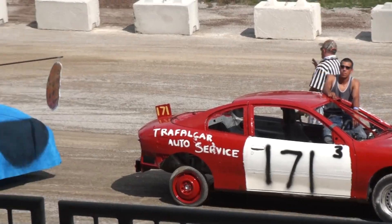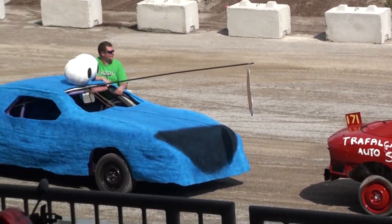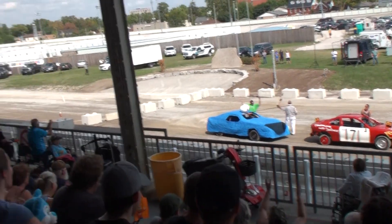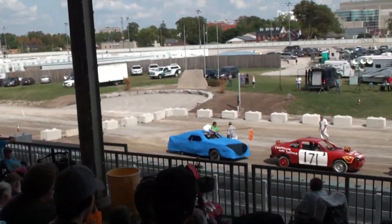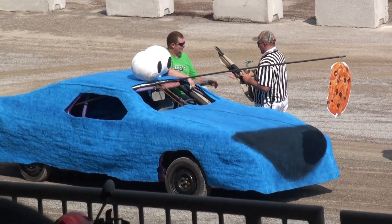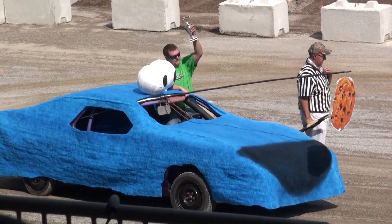We have one more to go. All I can tell you is it's blue. How about it for the blue one? Ladies and gentlemen, there you have it. Number 10 is your winner — that's the blue one.